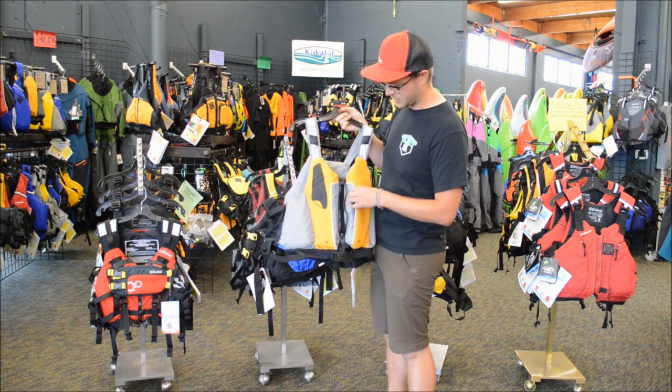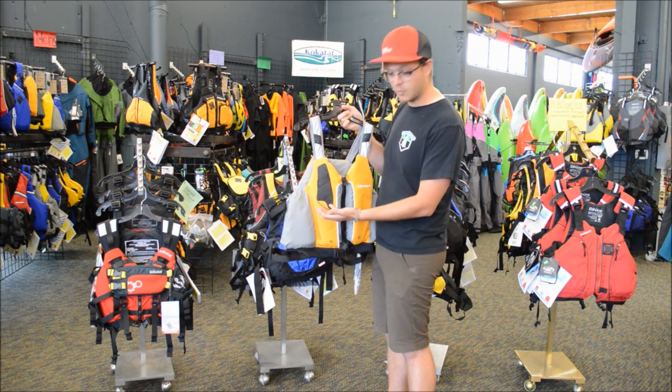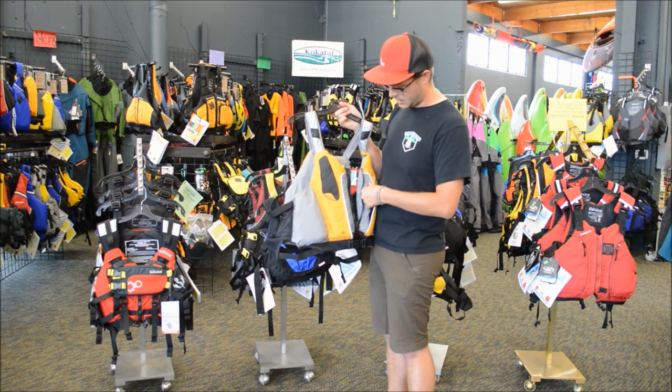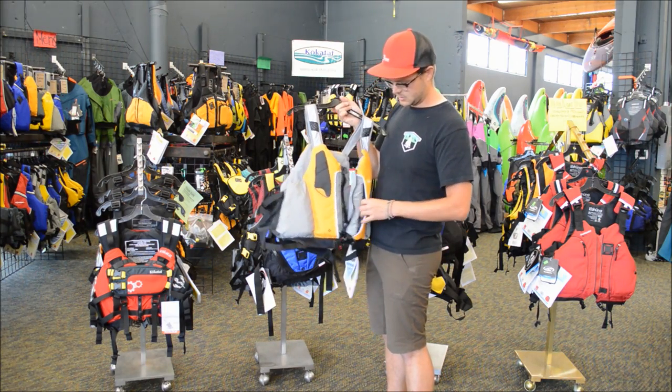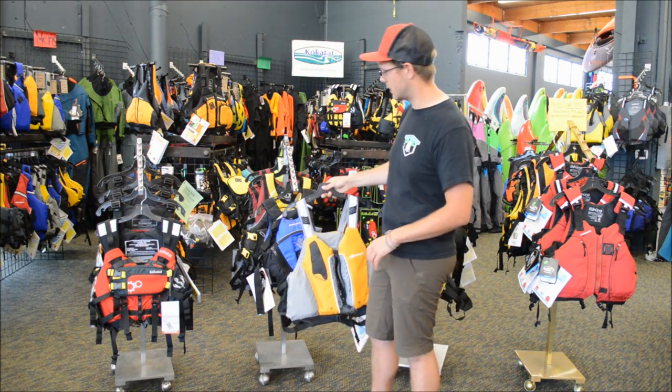And what kind of pocket features you've got. This one's nice and simple — has a little spot for you to lash a knife or potentially a little phone, and a little pocket over here. Great for just a simple day getting out on the water and enjoying yourself in the sun.